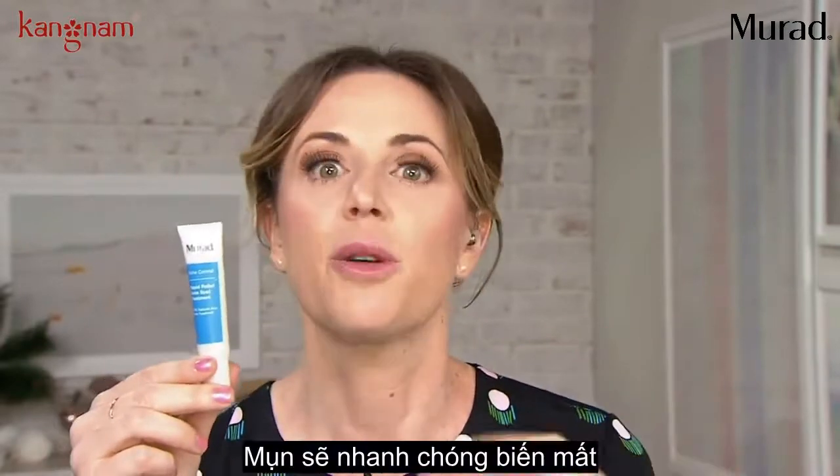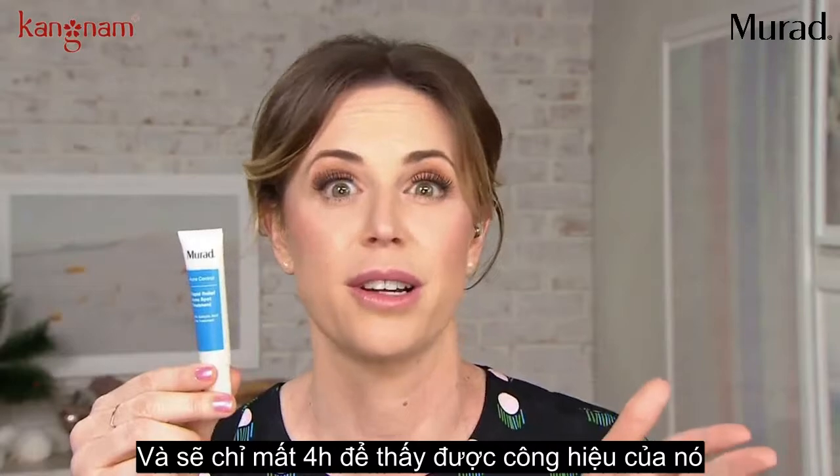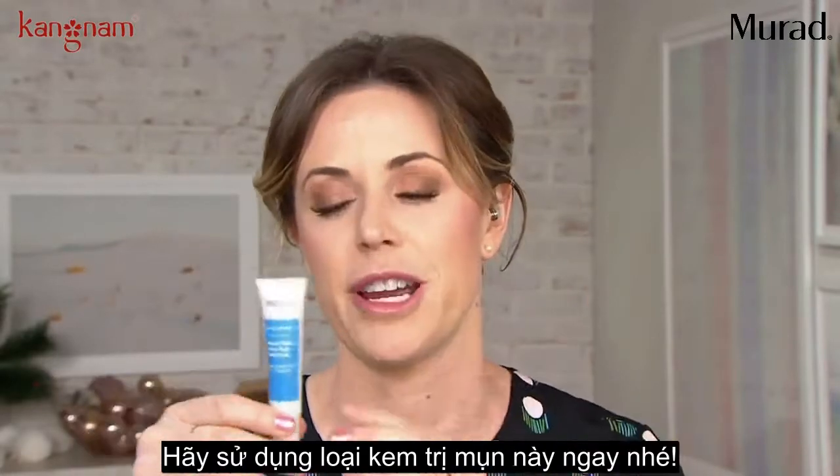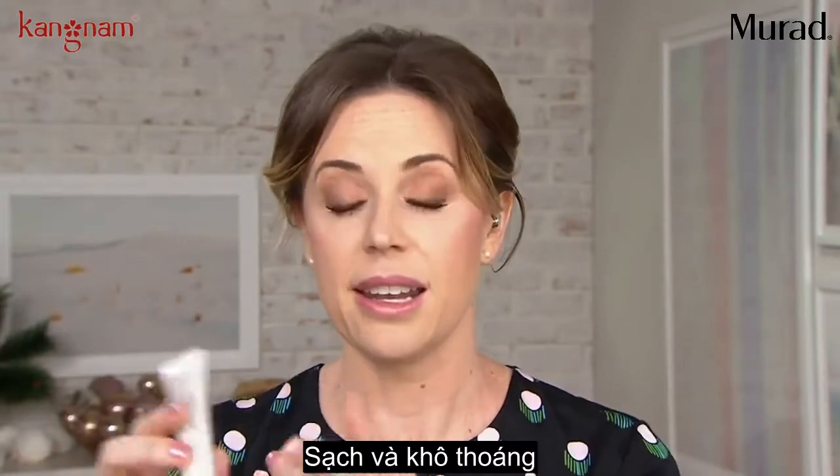The faster you can get to it, the quicker your results will be, and it will start treating within just four hours. So as soon as you feel it, it's time to spot treat. So are we putting this on clean, dry skin? Clean, dry skin, yes.